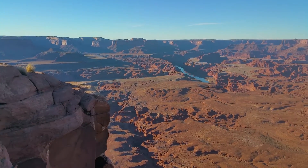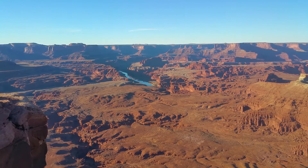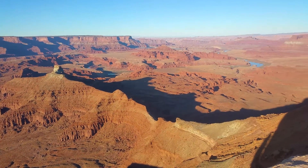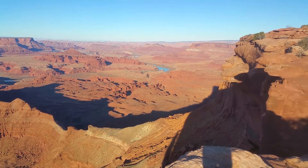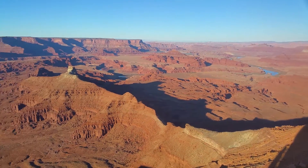And the white rim down in there, and the Gooseneck is out there, and Dead Horse, and all the way around towards Potash. You can see the evaporation ponds over there, and all the way to Haral Pass, and back to Moab. Pretty fun.